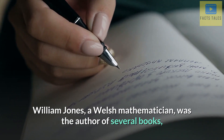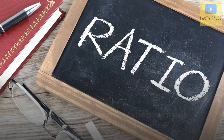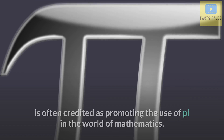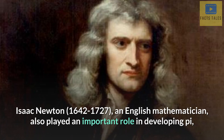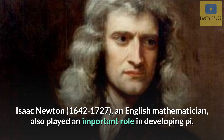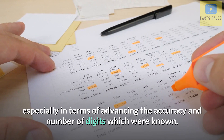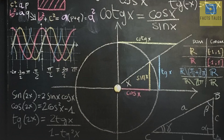William Jones, a Welsh mathematician, was the author of several books and works, including for beginners of mathematics. He used π to explain the ratio of a circle's circumference to its diameter. Leonard Euler, a Swiss mathematician, physicist, and engineer, is often credited as promoting the use of π in the world of mathematics. Isaac Newton, 1642–1727, an English mathematician, also played an important role in developing π, especially in terms of advancing the accuracy and number of digits which were known. In 1666, Isaac Newton used an arcsine series, or inverse trigonometry, to calculate the first 15 digits of π.